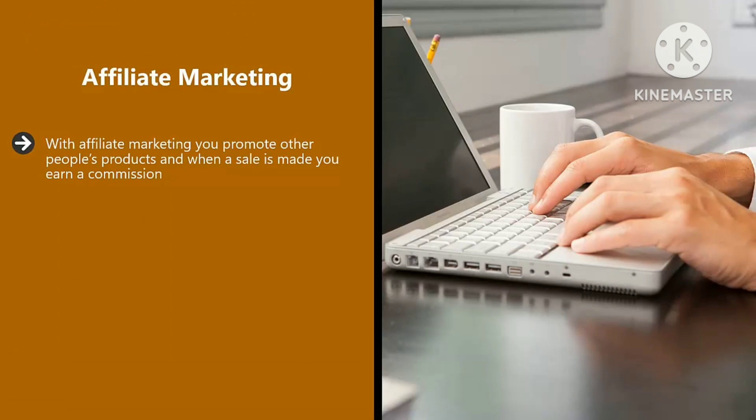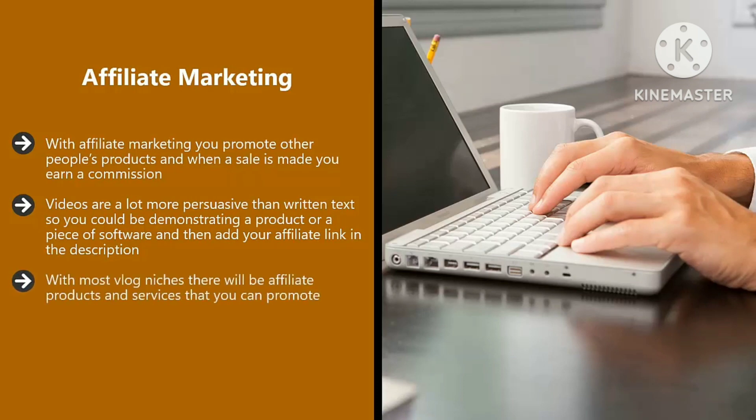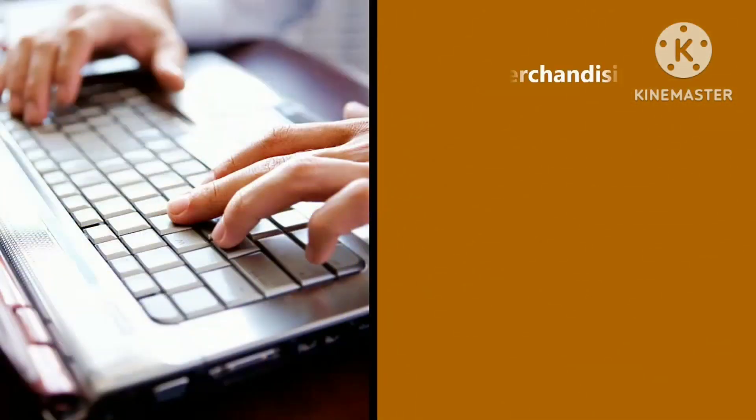Affiliate marketing. With affiliate marketing, you promote other people's products, and when a sale is made you earn a commission. Commissions range from very small — a few cents — to very large, hundreds of dollars for high-ticket items. Videos are a lot more persuasive than written text, so you could be demonstrating a product or a piece of software and then add your affiliate link in the description. Some people that own makeup vlogs, for example, make a fortune every month through affiliate marketing. With most vlog niches there will be affiliate products and services that you can promote — use Google or another search engine and type in the product type followed by 'affiliate program,' for example 'makeup affiliate program.' You can promote physical products and digital products too; digital products would normally be software, how-to guides, or training videos. It can be harder to make a sale with digital products, but the commissions are usually a lot higher than with physical products.